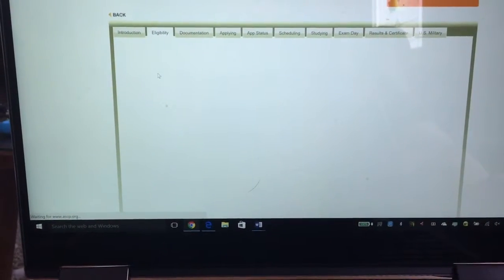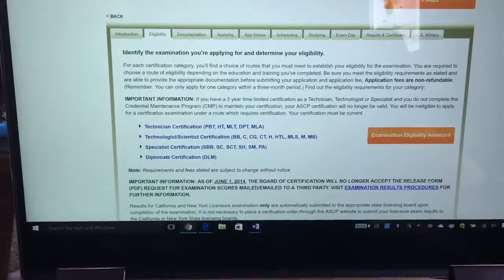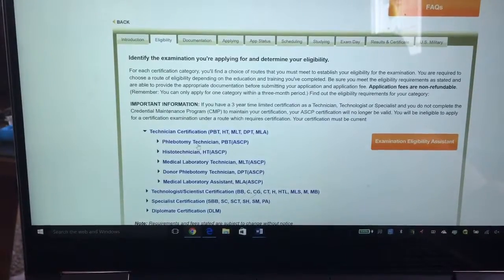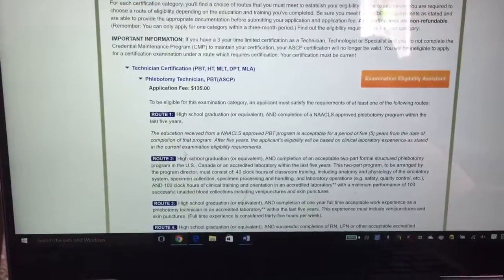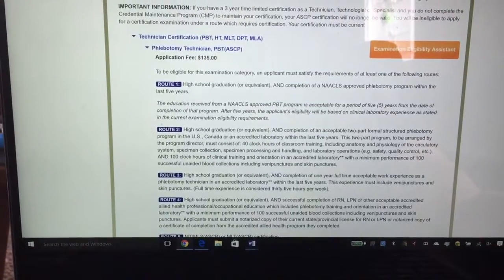You have to have patience with the ASCP website — sometimes it takes a lot longer to load than others. Go into your Technician Certification and go to PBT, and it actually takes you here. It's an application for a fee of $135. At BCC, we are Route 2.